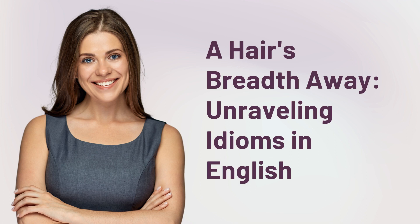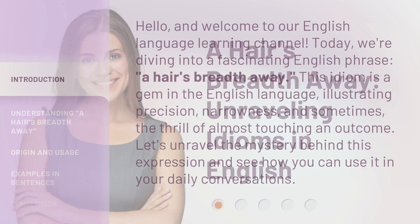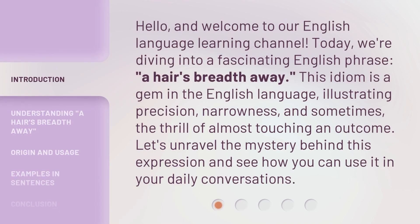A hair's breadth away — unraveling idioms in English. Hello, and welcome to our English language learning channel. Today, we're diving into a fascinating English phrase: a hair's breadth away.